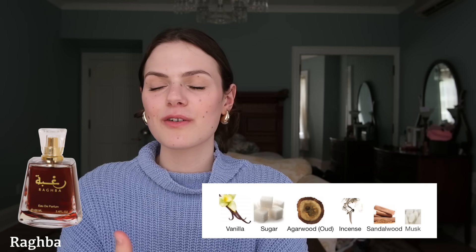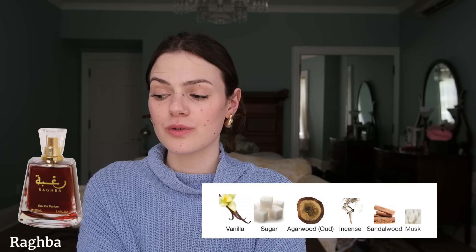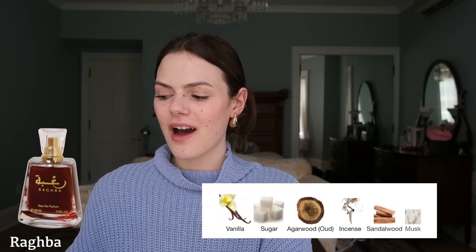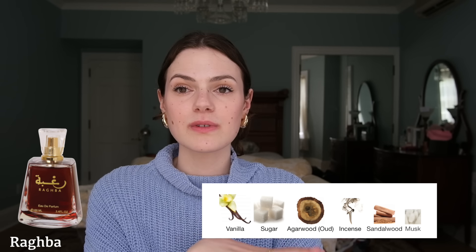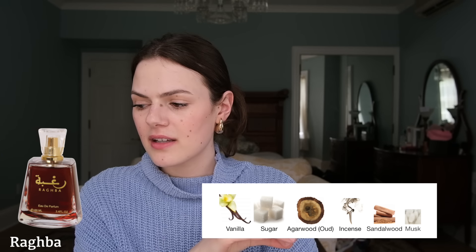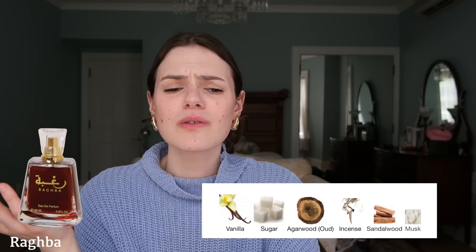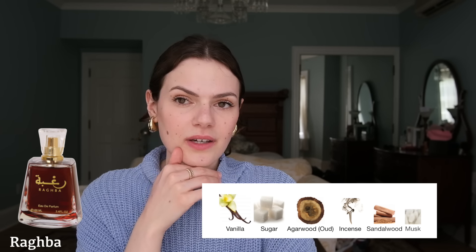The first fragrance I ever smelled from La Taffa was called Ragba. I got it because it was super popular on YouTube and everyone was blind buying it, saying it was amazing. This fragrance cost like $20, very cheap. I bought it in quarantine and I didn't like it. This is the most skanky, sour vanilla scent and the notes are just vanilla and oud. This was one of the first oud fragrances I ever smelled and I didn't realize how sour it was. It was very off-putting and I really did not find that this one worked for me.